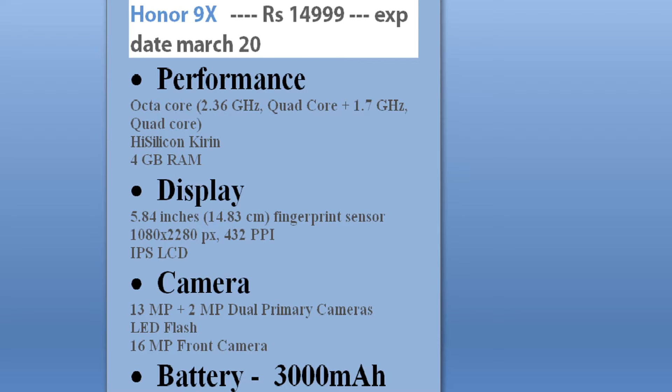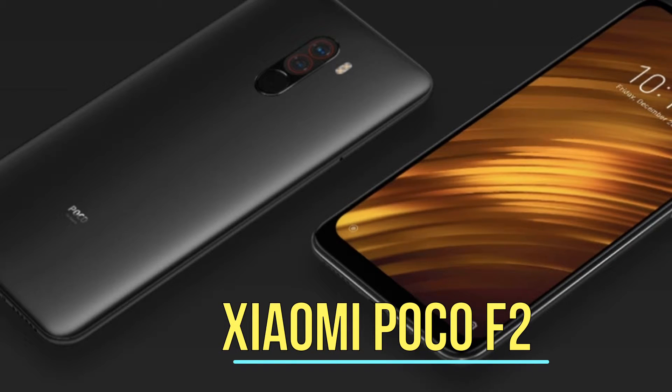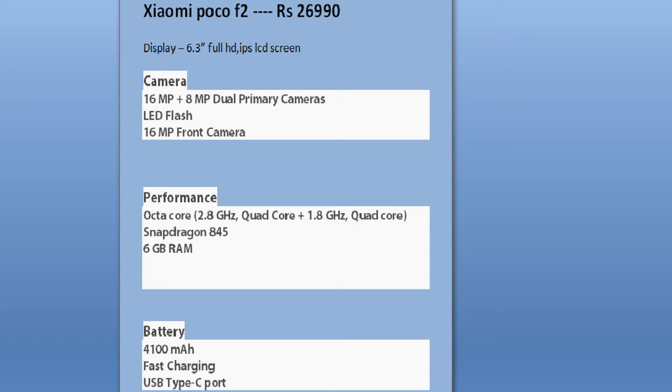The Honor 9X also features a 16 megapixel front camera and a 3000 milliamp-hour battery. Also launching in the month of March is the Xiaomi Poco F2. Its rumored specs include a 6.3-inch full HD IPS LCD screen and a 16 plus 8 dual primary camera with LED flash and a 16 megapixel front camera.